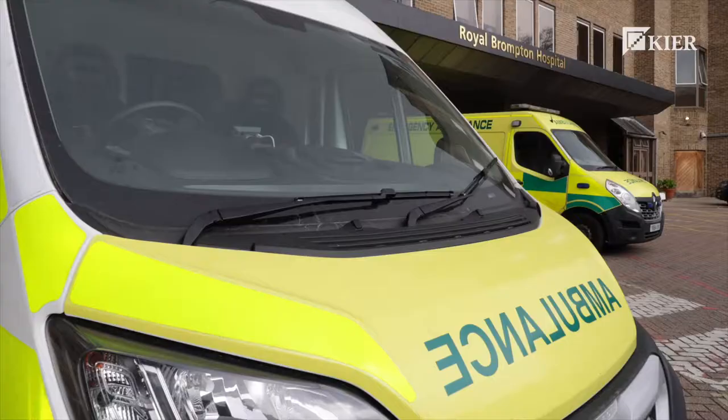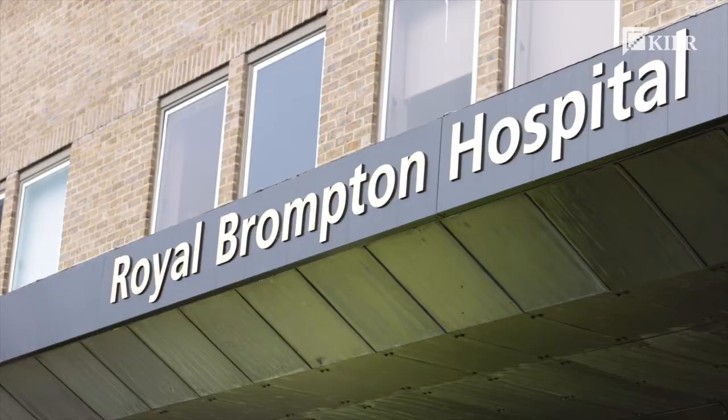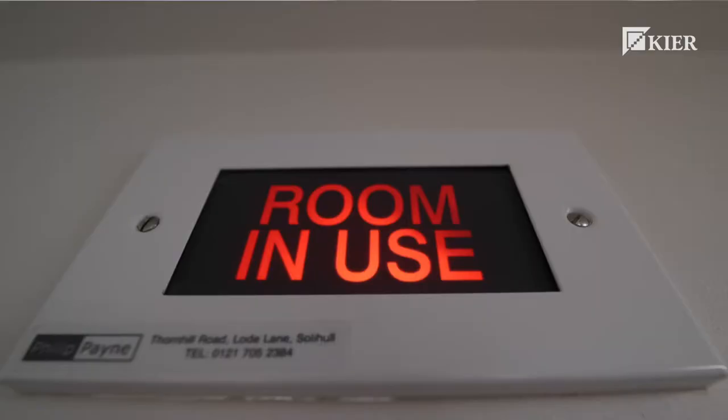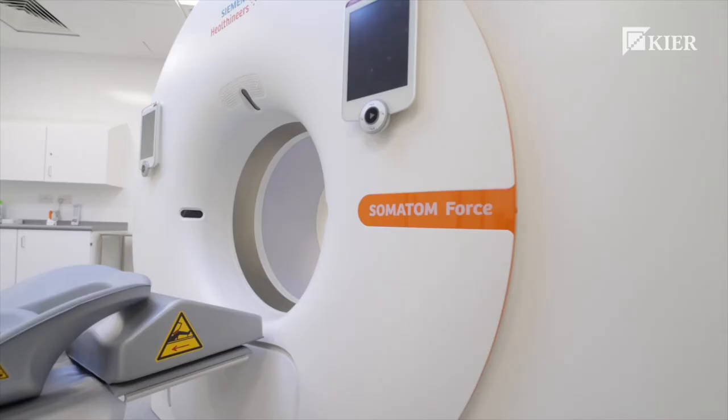Royal Brompton and Harefield hospitals are a specialist centre. We like to think of ourselves as a centre made up of two hospitals. We were trying to bring together in one state-of-the-art facility all of our imaging modalities, which hitherto had been scattered around different parts of the hospital campus.